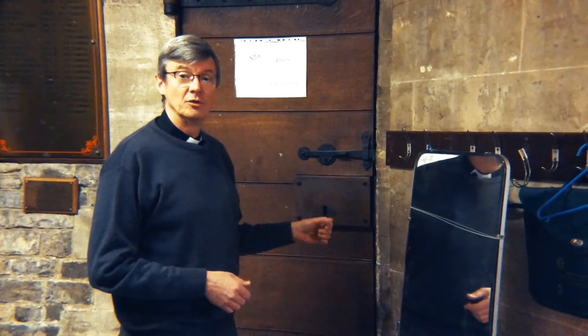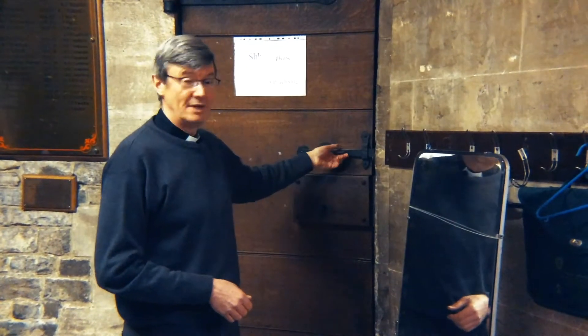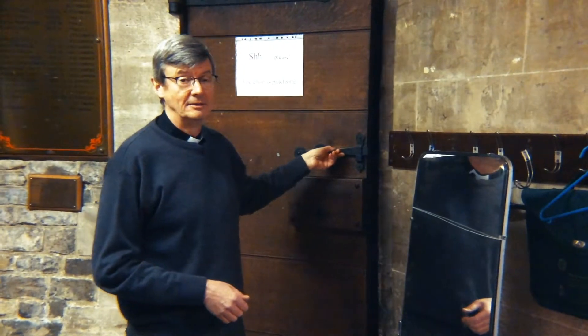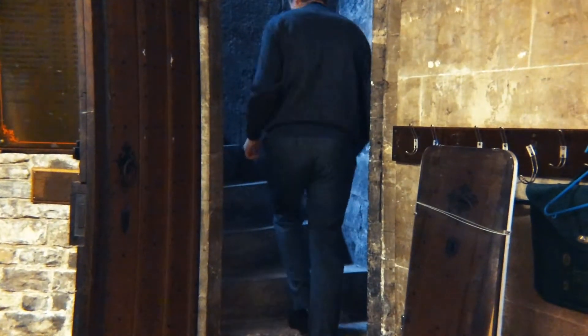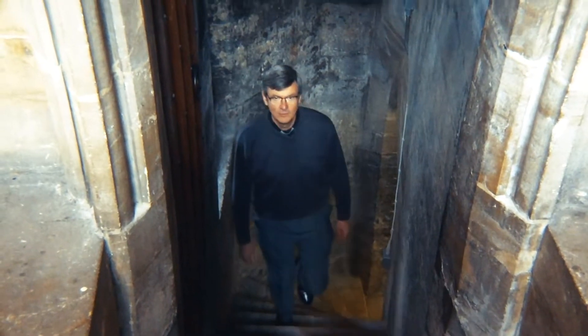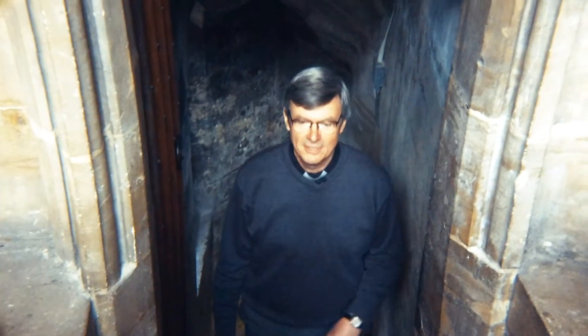At one end of the choir vestry there is a door leading to a set of stairs that we would also like to open up. This is a stairway we never use that takes us directly into the north nave aisle. Wouldn't it be great if we could get a staircase that hasn't been used in decades opened up for public use?